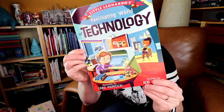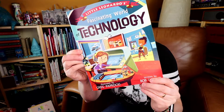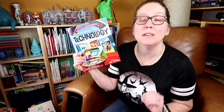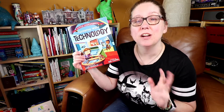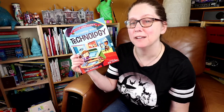Hi my friends. This week's book pick is the picture book Little Leonardo's Fascinating World of Technology. Little Leonardo's is a great series of books for kids encouraging them to explore the area of STEAM — science, technology, engineering, arts, and math — inspired really by the ingenuity of Leonardo da Vinci himself.